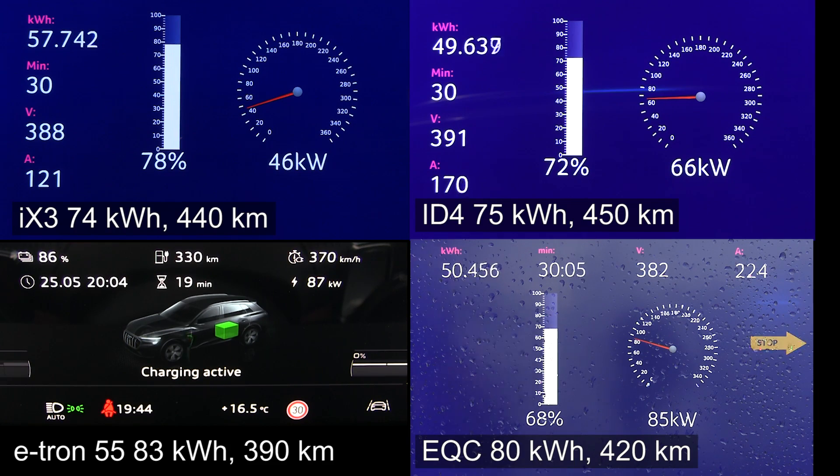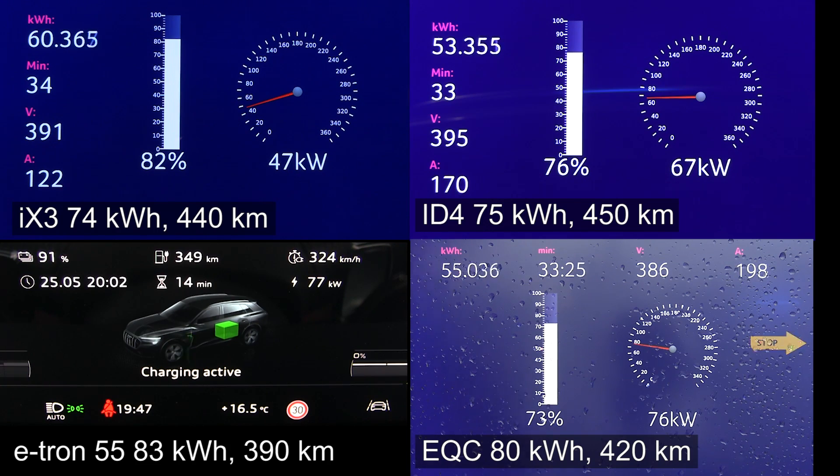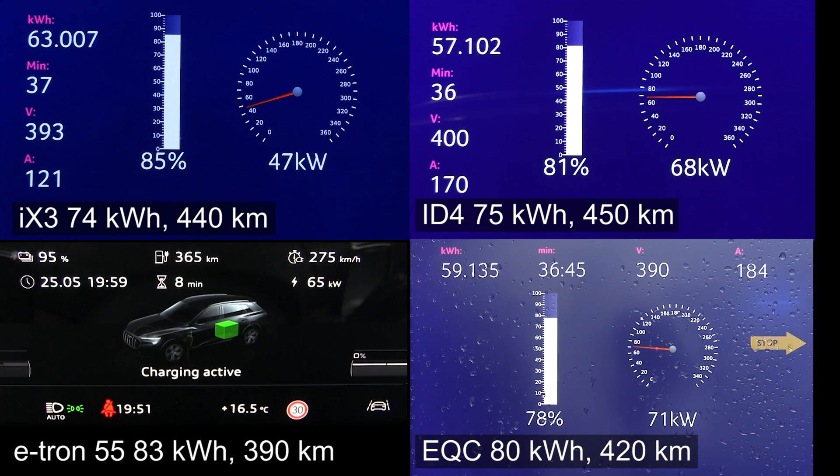So it's pretty clear now that the e-tron is going to be the first one to 90 percent — it's almost going to hit it now. The EQC is also having a little throttling, but you see the EQC is starting to catch up with the others because we now have 82 kilowatt versus only 60–70 kilowatt on the others. E-tron hit 90 percent! The iX3 has reached 82 percent and is now also throttling pretty hard. The ID4 should also hit 80 percent soon. This is the way batteries work — once they hit 80 percent, they shouldn't charge too fast, otherwise you can hurt the battery. But the EQC is now starting to catch up — it's about to catch up with the ID4.